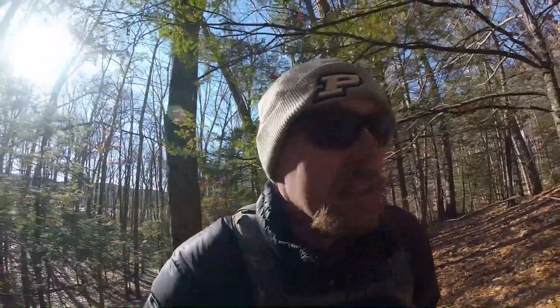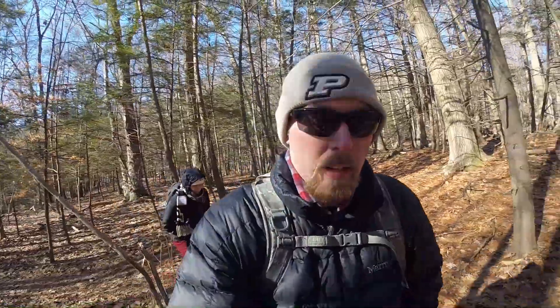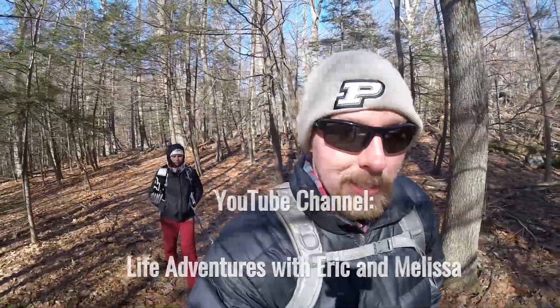There are also a lot of bike paths through here. I think this is primarily a bike park where people take their bikes along these trails. If any of you watching like hiking or adventure content, Life Adventures with Eric and Melissa is a really cool YouTube channel you should check out — they just hit a hundred subs recently.